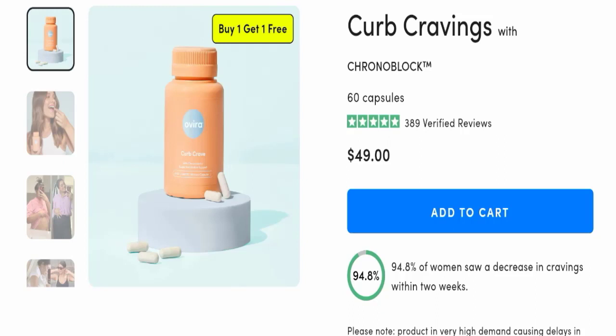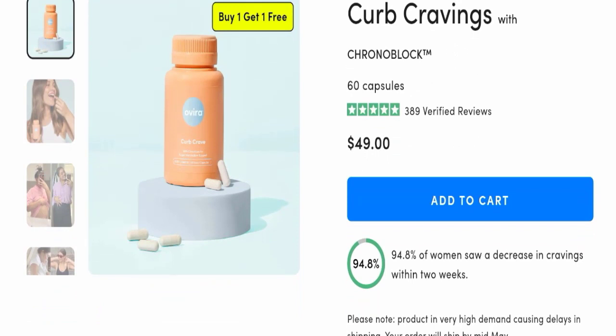If you are going to buy this product, please watch this full detailed video because I will tell you everything about it. The product name is Curb Cravings with Chronoblock, and the cost is $49. One bottle contains 60 capsules.